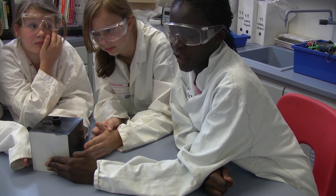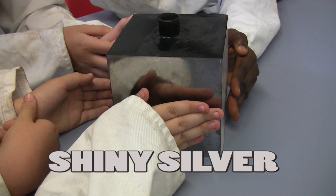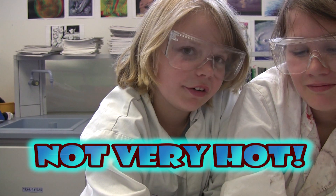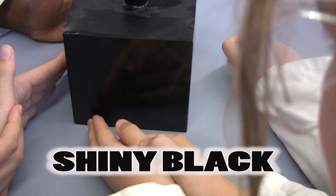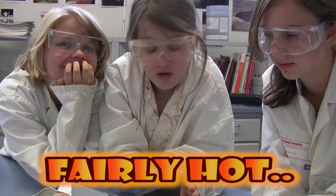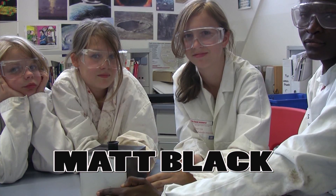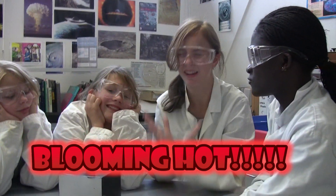How is the white side? Very normal — it's okay. How is the shiny silver side? Not very hot. What about the shiny black side? Hot, but not screaming hot. And finally, what about the dull black side? Overacting!